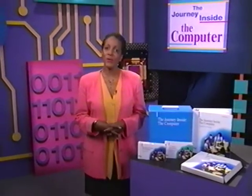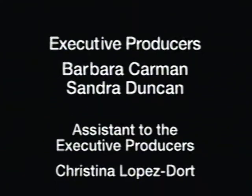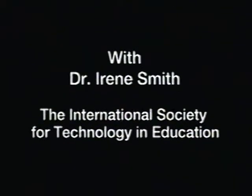The Journey Inside the Computer is designed to work at many different levels. Use it at a level where you're comfortable, whether that's just an introductory class or an extended look at specific topics. The important thing is that you use it. By increasing your students' understanding of microprocessors, you'll help them become knowledgeable users of technology and citizens better prepared for the 21st century.